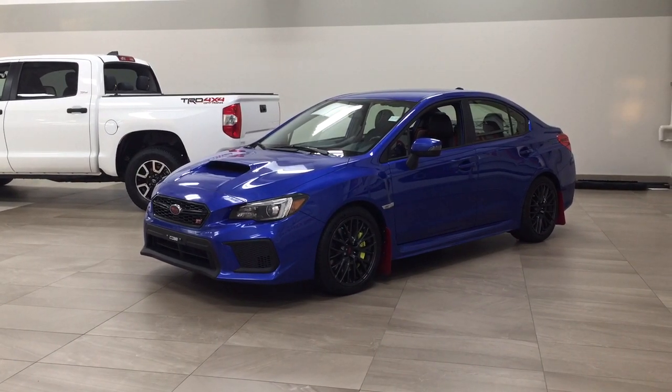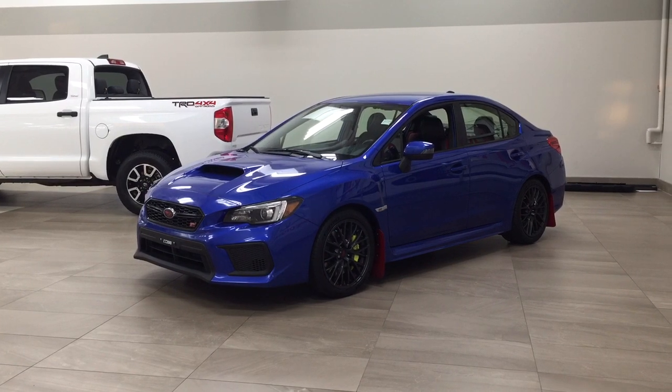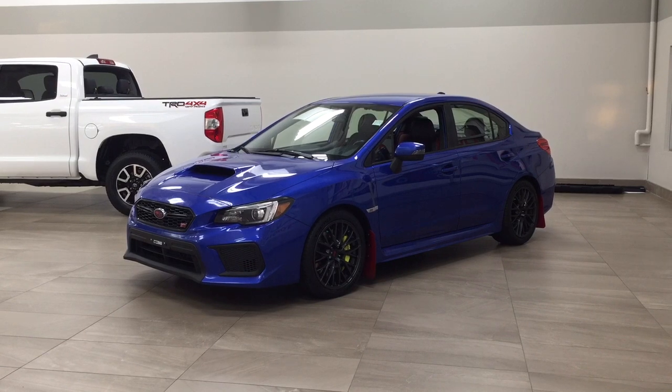Hello folks, welcome to Sherwood Park Toyota located at 31 Audubon Road in Sherwood Park, Alberta, Canada. Today I'm going to be showing you this 2018 Subaru WRX STI.